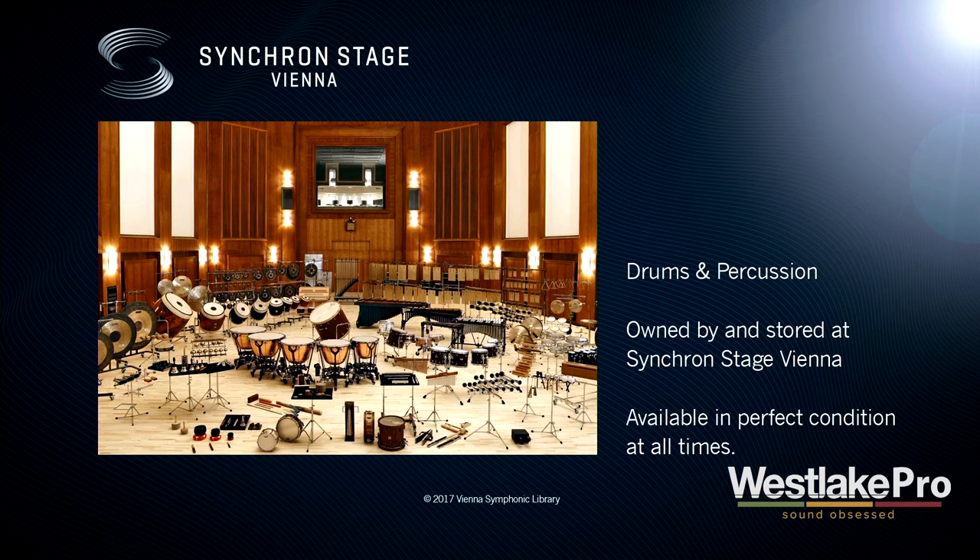While we had this beautiful hall, we thought we'd fill it with great percussion instruments. We have a great collection of percussion instruments all stored in the basement of this huge hall, ready to come up and perform on stage. When we're not recording scores, we're still recording samples. The next big product — and you'll see it on the first page of your brochure — is Synchron Percussion.